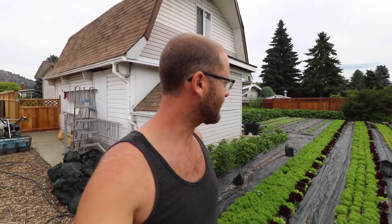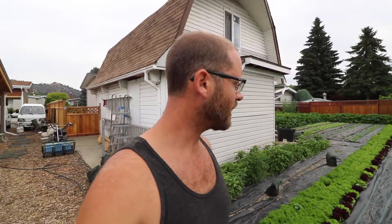We have a situation. We need another 50 pounds of greens to meet our orders and farmers market quota for the week. Right now we don't have that in the cooler, so I need to figure out if I can get that — and if I can't, I have to figure out who and what to short.